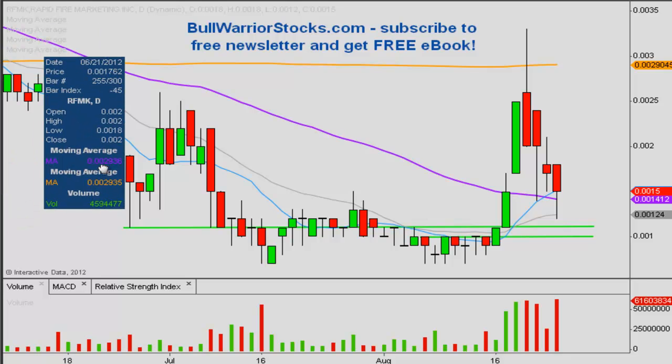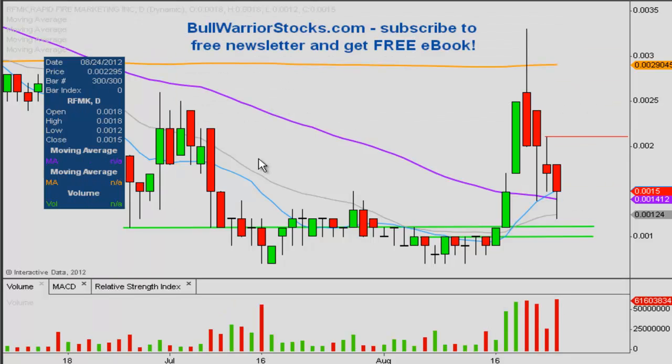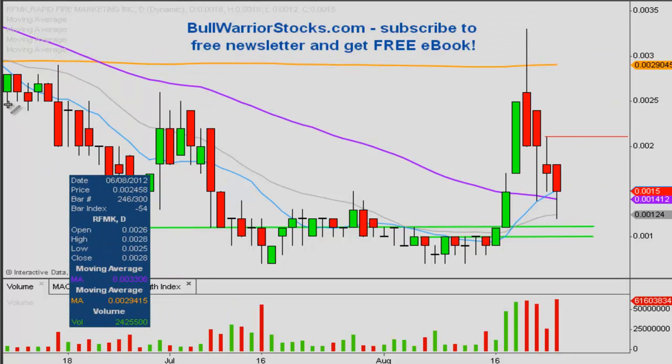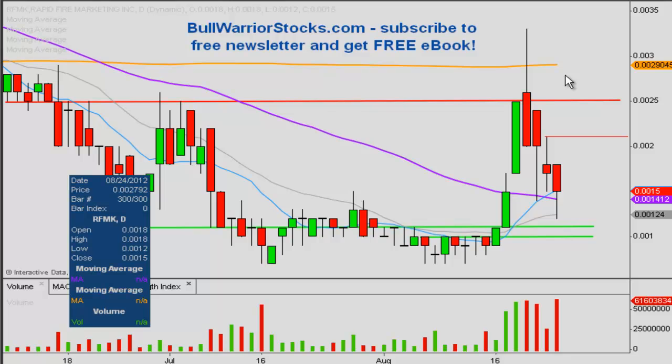In terms of resistance levels now in any sort of bounce, the first level that sticks out is simply where the profit takers stepped in on the bounce that was occurring on Thursday. This level is at 0.0021, so this will be an area of resistance. And then after that, really nothing until back up around the 0.0025 area — you can see there's quite a bit of history there: it acted as support, resistance, resistance, and then resistance again. So this 0.0025 area is going to be another key level to look at from the resistance side of things.